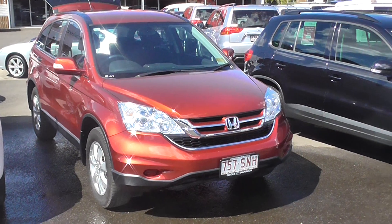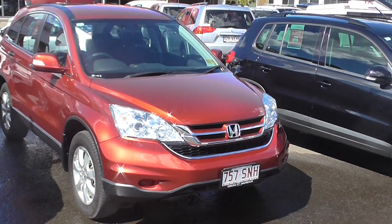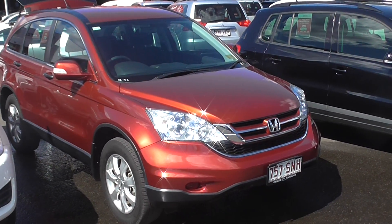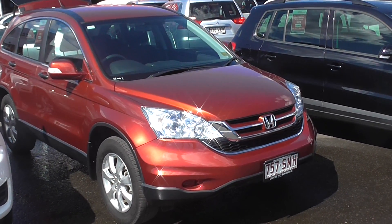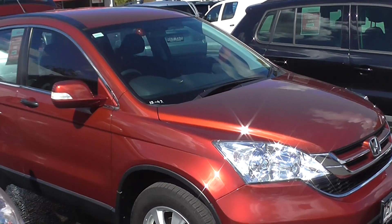Good afternoon guys, it's John Towslager here from Sunshine Coast Best Used Cars. We've got a little Honda CRV — it's the all-wheel drive model, it's a 2012, done 43,000 K's, so it's only averaged about 10,000 K's a year.